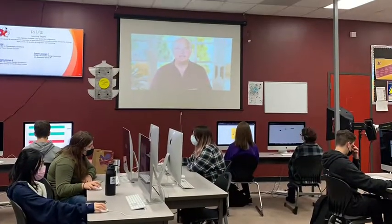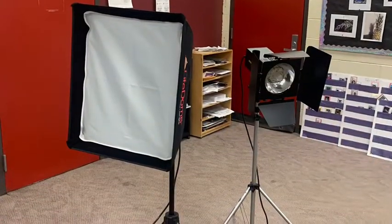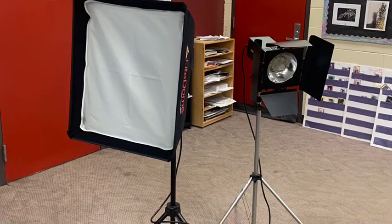Digital Photo 1 is a semester-long class and fills a fine art or occupational credit. There is no prerequisite needed and is available for all students to take.